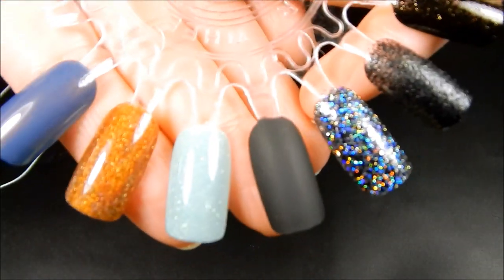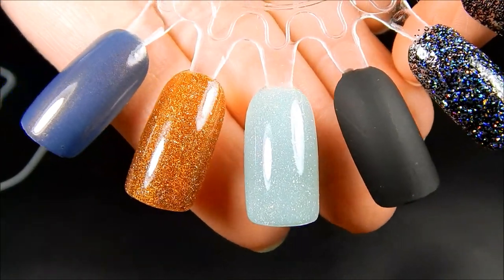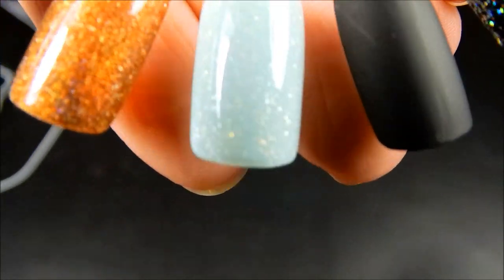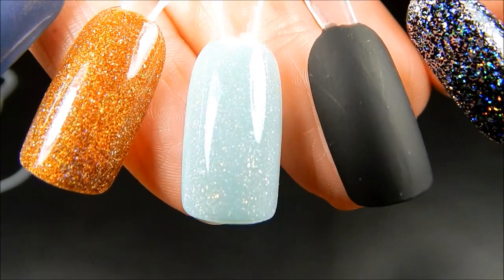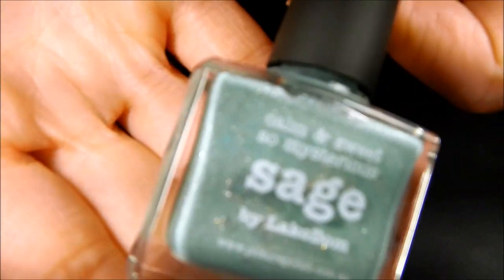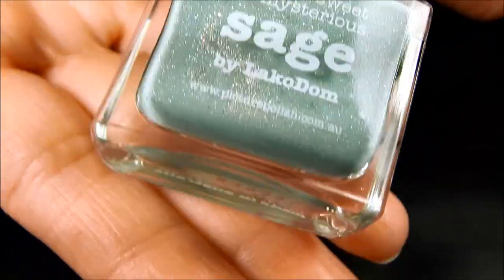The next shade is Sage and it is a mint green and I really do love it. It's got beautiful holographic flakes in it. I'm going to try and zoom in or get closer so you can see that — it is so, so beautiful. And here is Sage. Very, very beautiful shade.